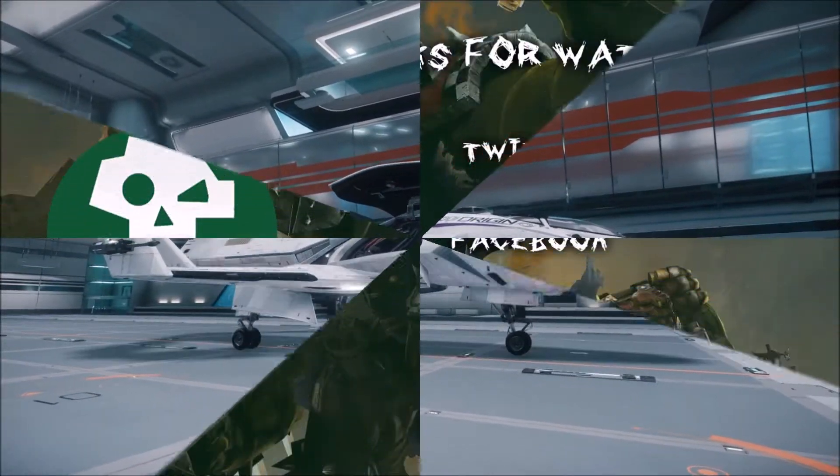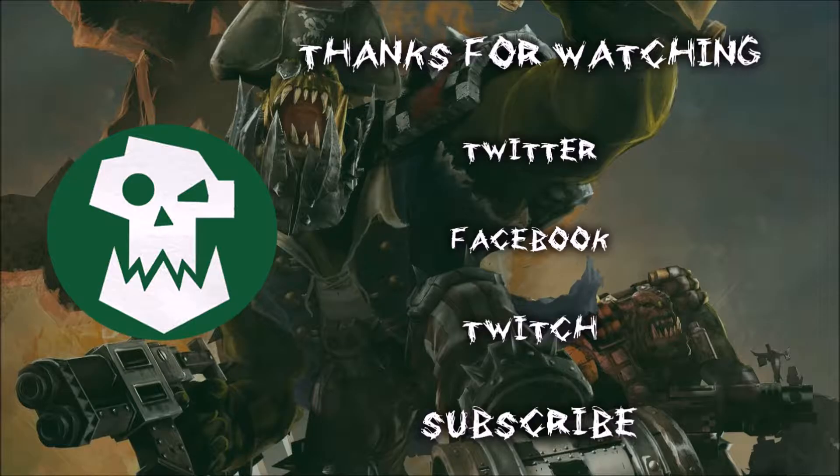See you under there guys, thanks for watching. If you liked the video, hit a thumbs up and remember to subscribe. You can also find me on Twitter, Facebook, and Twitch. Catch you later guys.